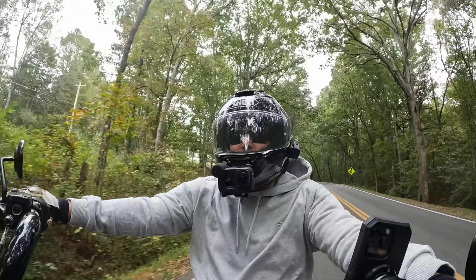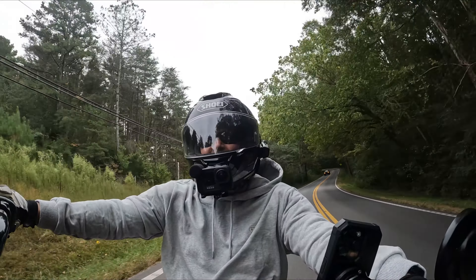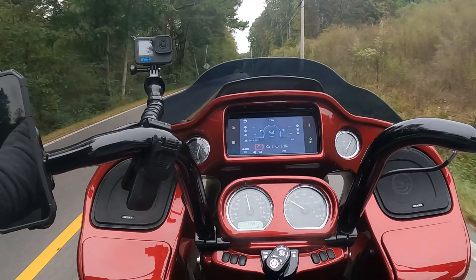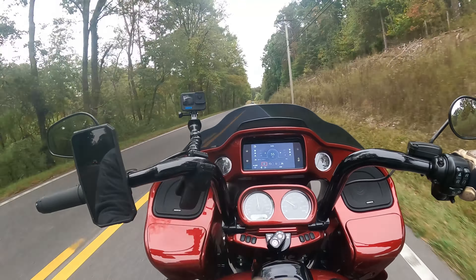If you're looking for 10 reasons why to buy a Road Glide, I'm not going to give you that. Instead, I'm going to give you 5,600-plus reasons why you should buy a Road Glide. So when I first bought this motorcycle, one of the very first things that I did was take it on a trip to Florida.